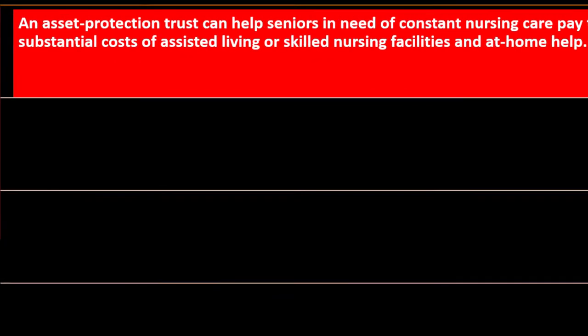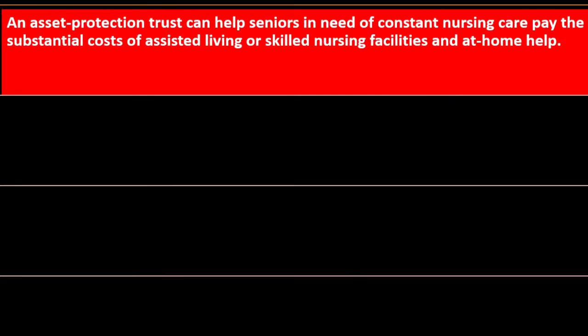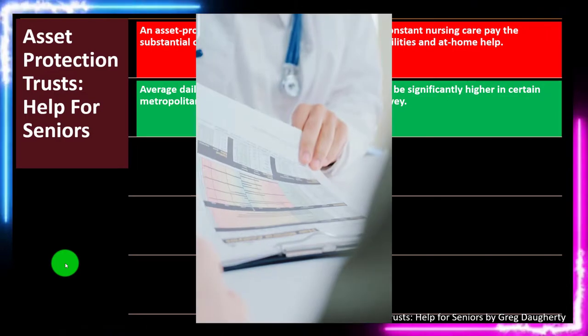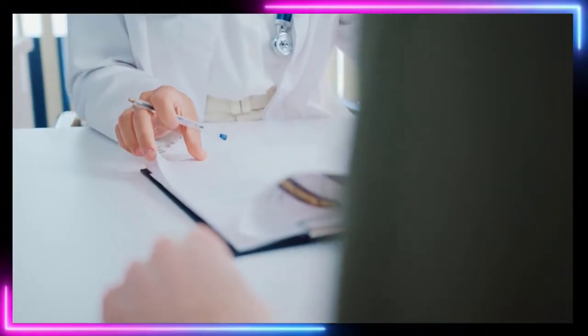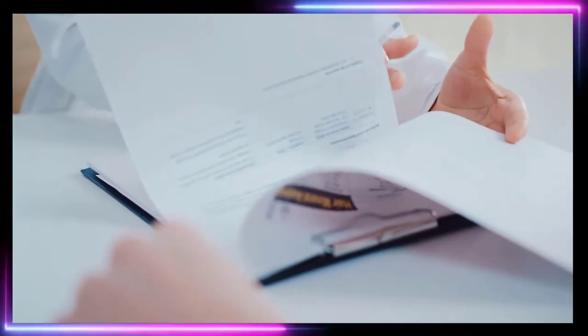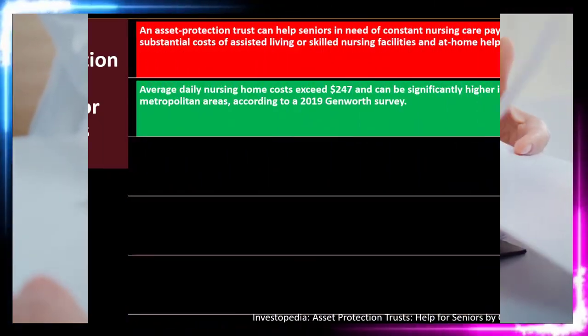Asset protection trusts: help for seniors. An asset protection trust can help seniors in need of constant nursing care pay the substantial costs of assisted living, skilled nursing facilities, and at-home help. In situations where extended care is needed for a long period of time, that's going to be quite expensive, and there can be certain strategies to help at that point.